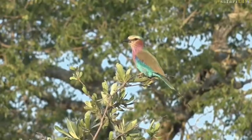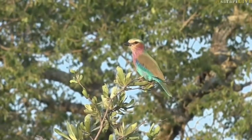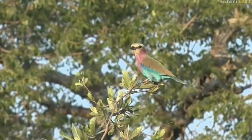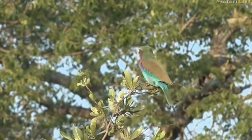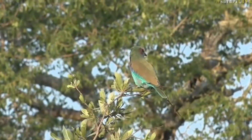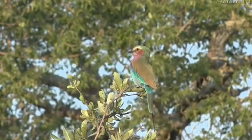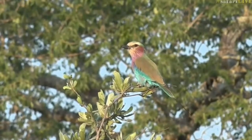Look at that — a lilac-breasted roller with turquoise and royal blue, that green head, and of course the lilac on its chest — I don't know if I'd describe that as lilac, but let's go with it. You almost wish that shininess was all the way across the back of the bird as well though. Just imagine how spectacular that would be.